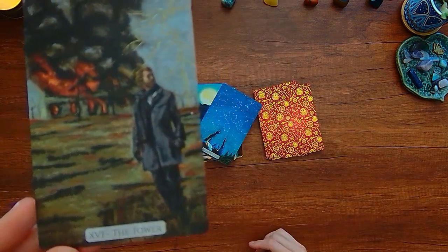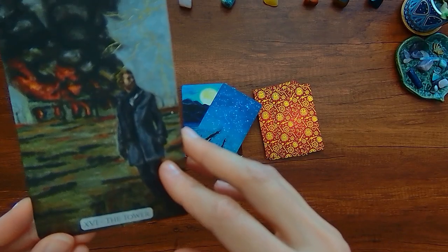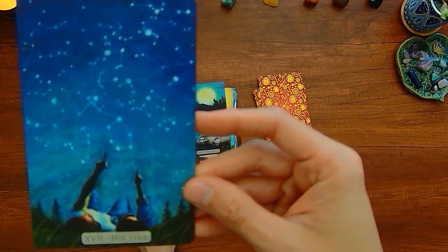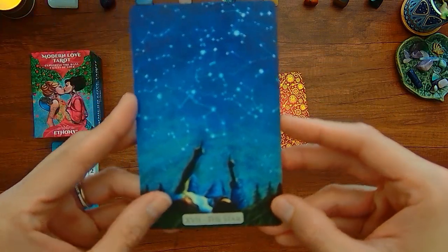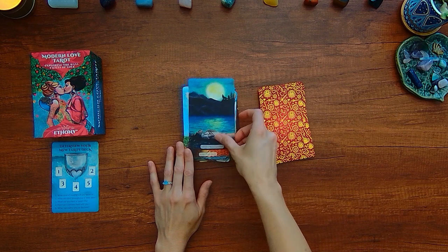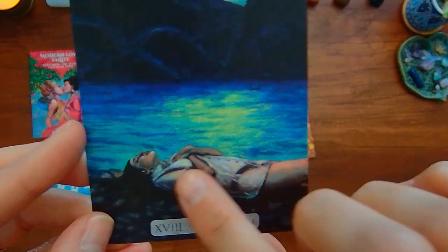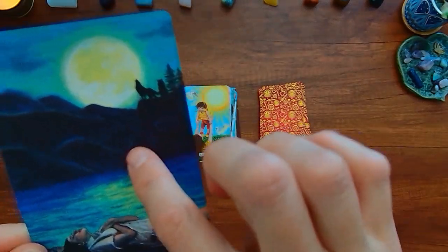Here we have the Tower — this person seems to be nicely dressed and kind of on solid ground, as opposed to the two people that are traditionally falling out of the tower. Here you've got the Star — there's two people in it instead of one, both kind of pointing up to the different constellations, possibly indicative of balance. But definitely not like the traditional Star. Here we have the Moon — it looks like you have the wolf and the dog, and instead of a crayfish, you have a person kind of emerging from the water.